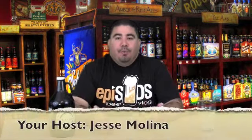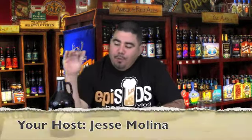Welcome, everybody, to the next episode of Episodes. I'm Jesse Molina, your host. Today, we're going to be sampling the Devil's Canyon Brewery Full Bore Scotch Ale.